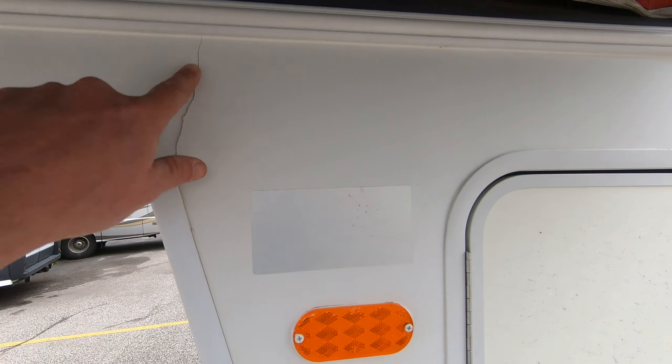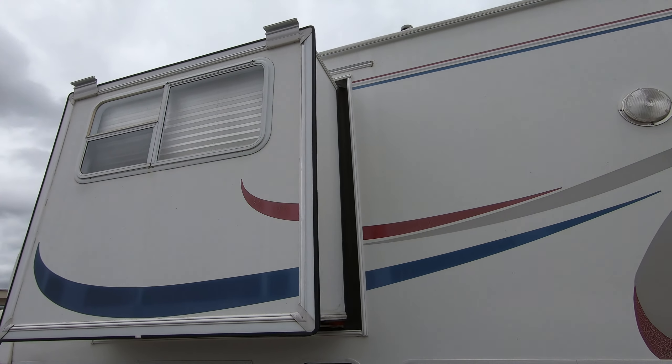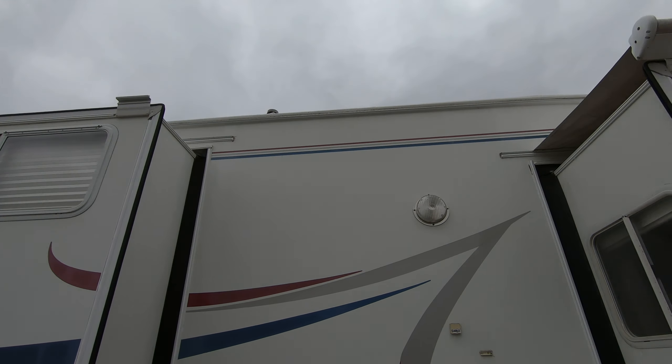I also notice there's a little crack right here. There's some water damage above the slide in the back — that's why I'm doing the video, just so you can see that and decide for yourself what you think. That awning above the slide looks pretty good though.